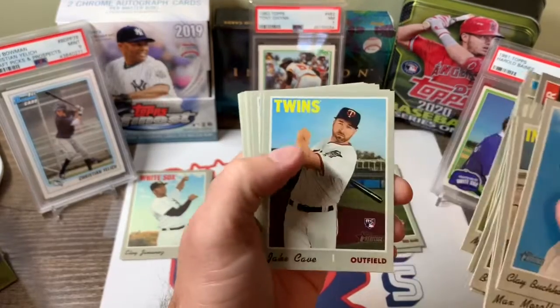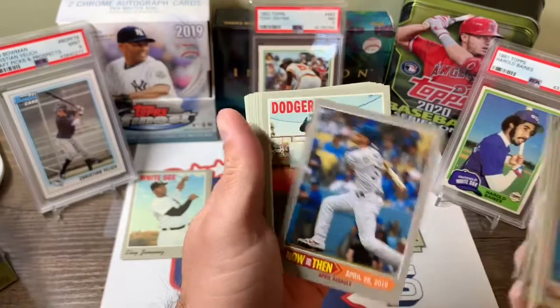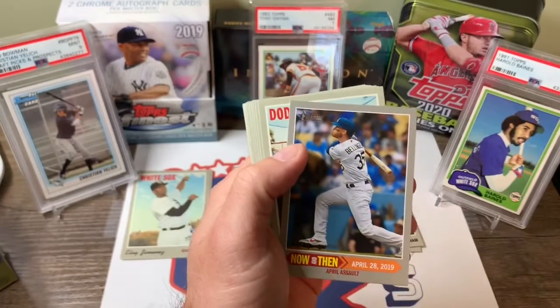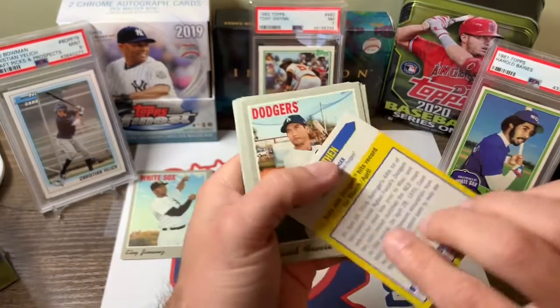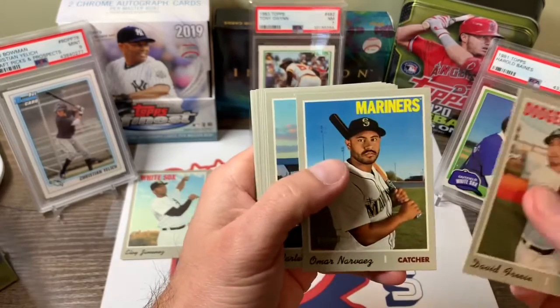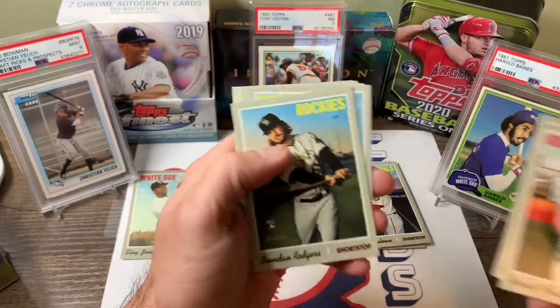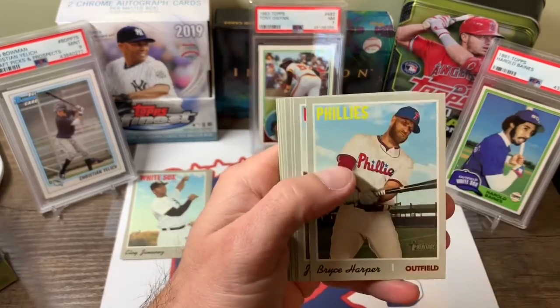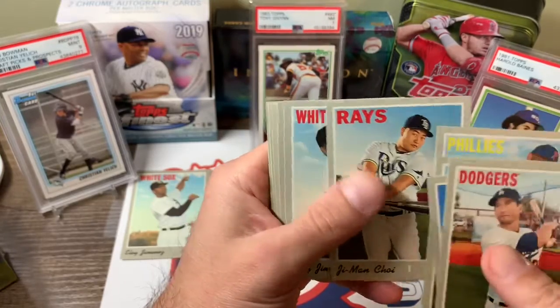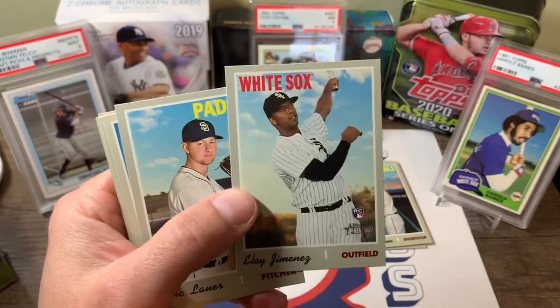Matt Harvey, Matt Davison, Jake Cave, Maldonado. Cody Bellinger. David Freese, Carter Kiboom — that's another good rookie. Brendan Rodgers, Bryce Harper, Choi. Jimenez — even a regular rookie card.